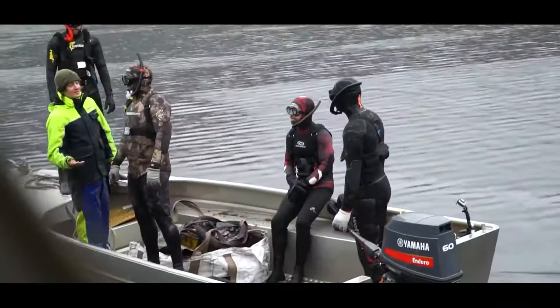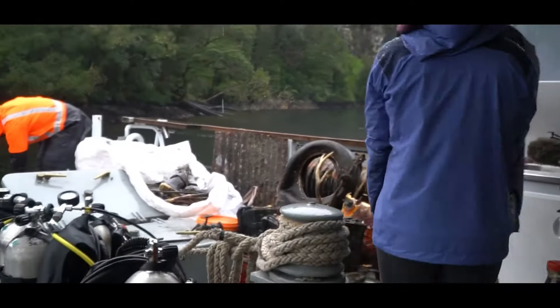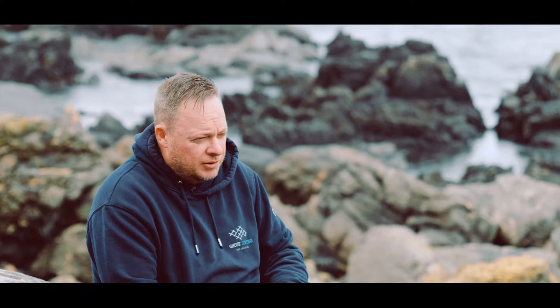Ghost Diving for us here in New Zealand is a team of divers, shore crew, free divers, and kayakers that want to get out there and make a difference — hauling out all the junk and stuff that ends up in the sea here in New Zealand.